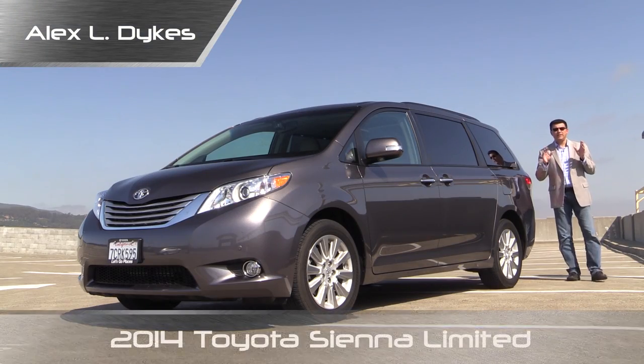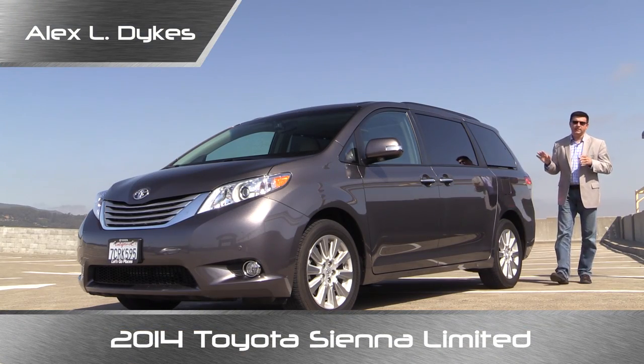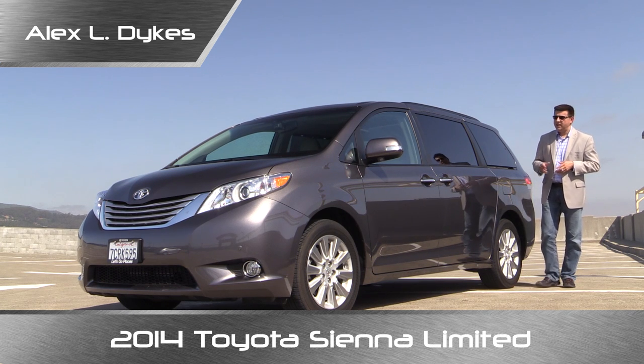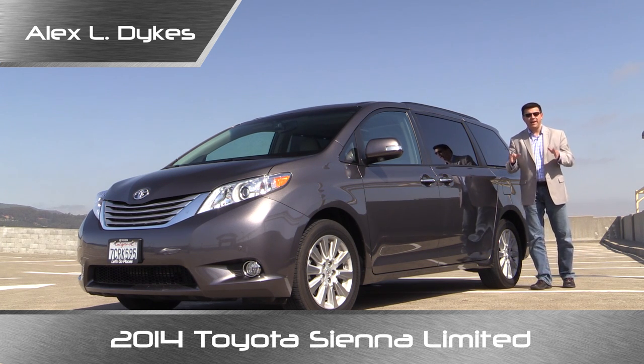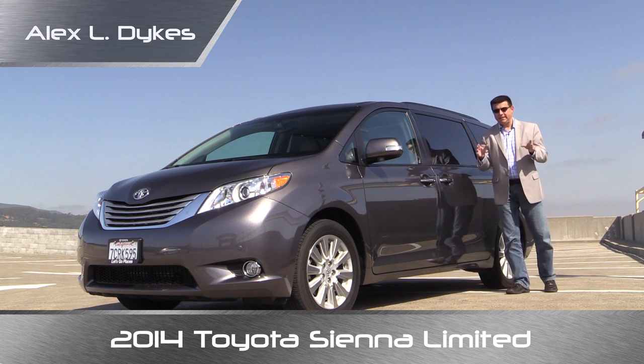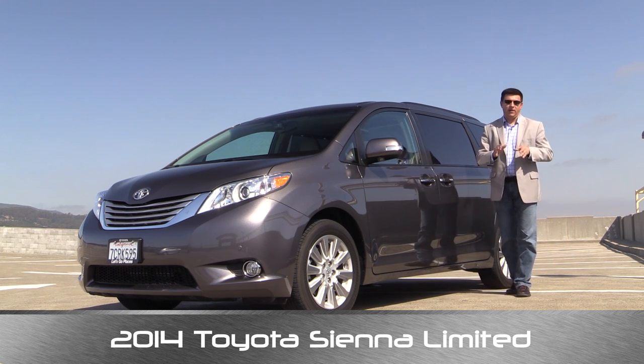Hello everyone, I'm Alex Dykes and today we're taking a look at the 2014 Toyota Sienna. This particular model is the Sienna Limited All-Wheel Drive model. Now, if it's not obvious by looking at me, I am a child of the 1970s — admittedly it was the late 70s — but as a result, I distinctly remember when my family first bought a minivan.